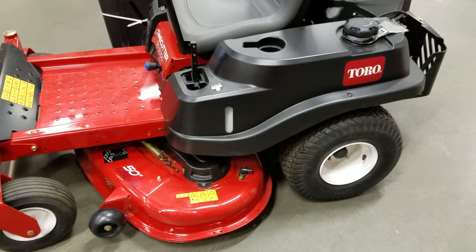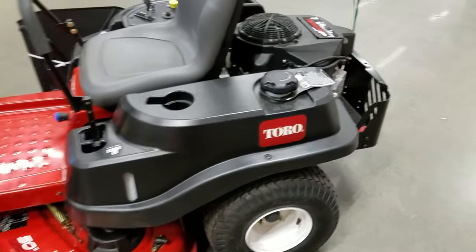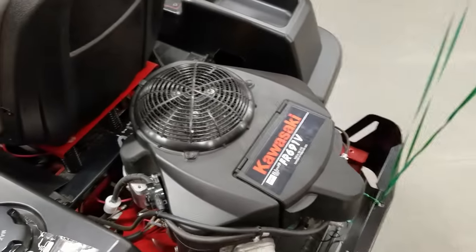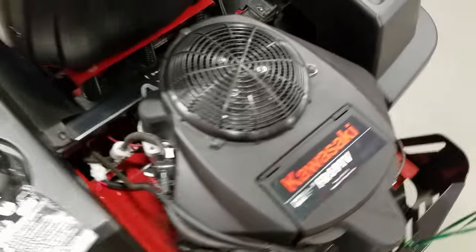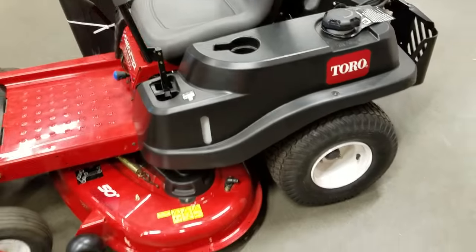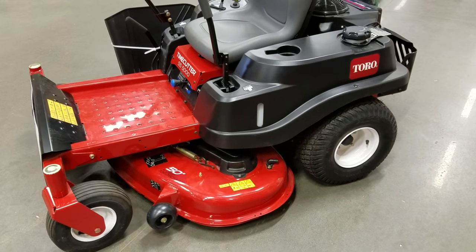Hustler getting away from the Kawasaki engine takes a lot of the flare out of the Hustler Raptor, with the engine being gone. But it's the same engine I have on my 52-inch and my 42-inch — I have the 21.5 horsepower. So you're gonna spend about three grand with tax on a nice 50-inch mower.